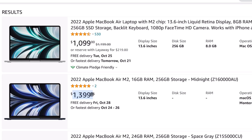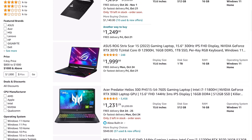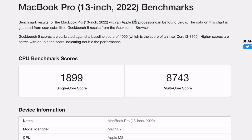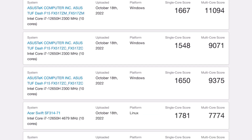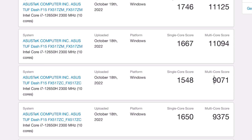To compare against an x86 system, I searched for gaming laptops because these tend to give you the best specs-to-price ratio. For a similar price, we have the Core i7-12650H. On Geekbench, the M2 processor gives a single-core score of 1,900 and a multi-core score of 8,743. For the i7 representing x86, it generally gives a single-core score of around 1,600 and a multi-core score of around 9,000 to 9,500.